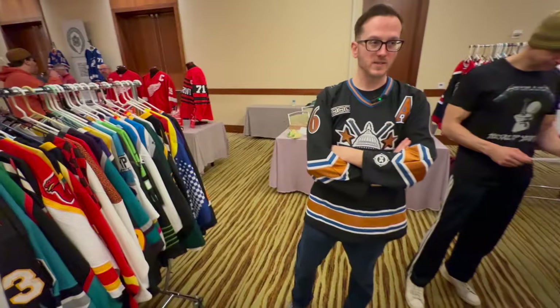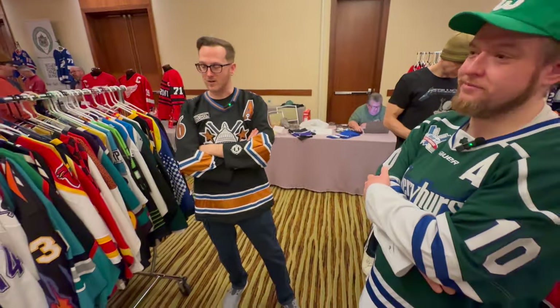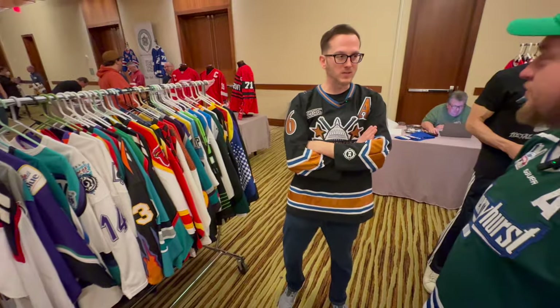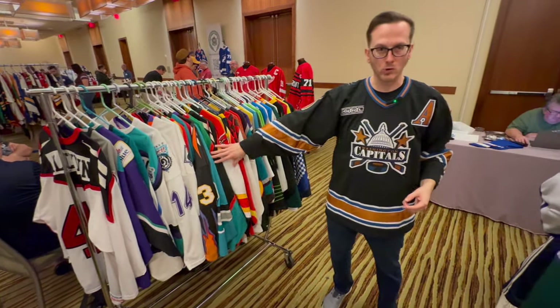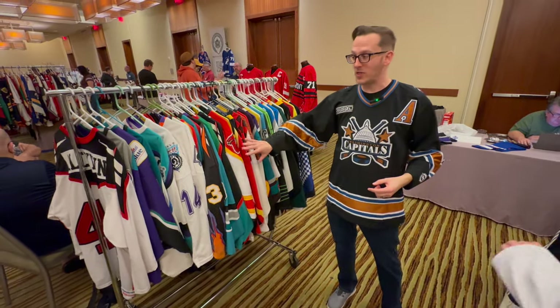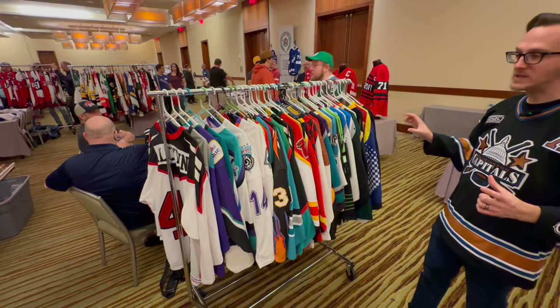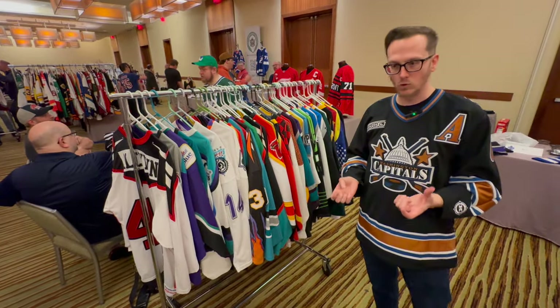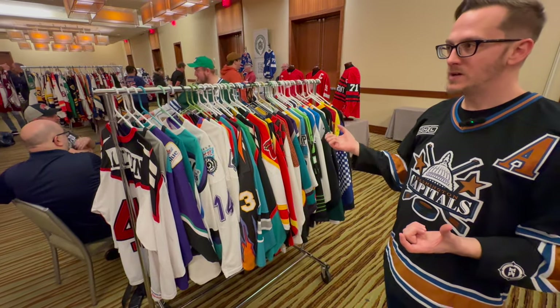Here's the deal — this is, in my opinion, the best table at this thing. There are game-worn jerseys from everywhere here, but this collection is roller hockey. That's it. Anything you remember from mid-90s roller hockey, they have on this rack or on this table — but that's all they do.